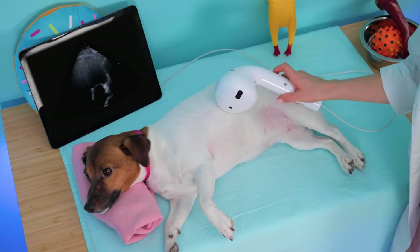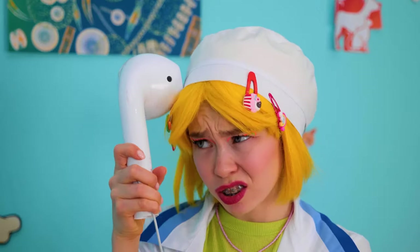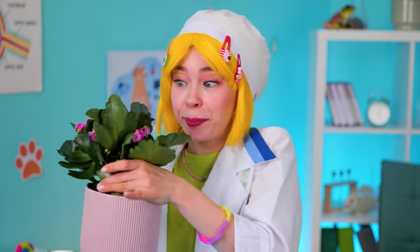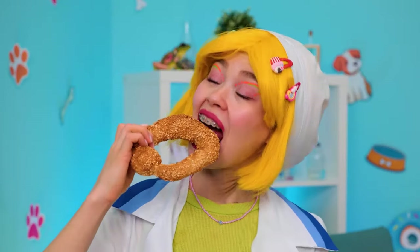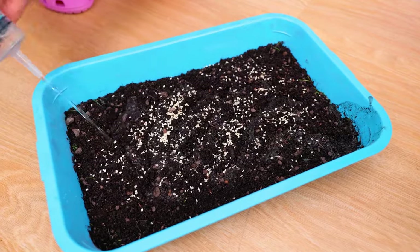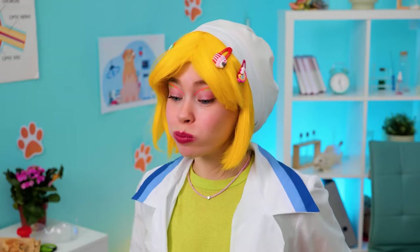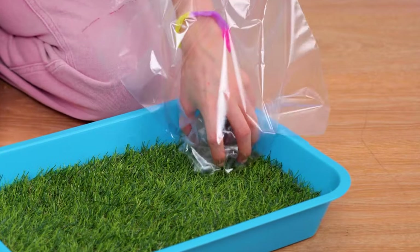Uh-oh, someone's got tummy troubles. We'll deal with that later. But for now, grab that house plant and collect all of that soil in a tray. Now add some seeds. And we're gonna need some water. Soon the plants will rise up to the sky — it's a mini lawn, and your puppy's new privy. I'd keep those plastic bags handy if I were you.